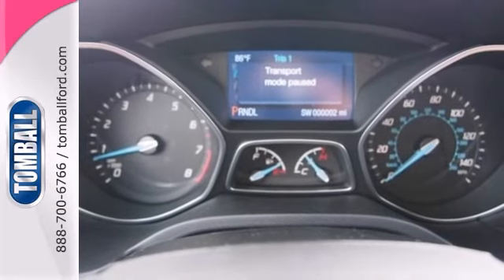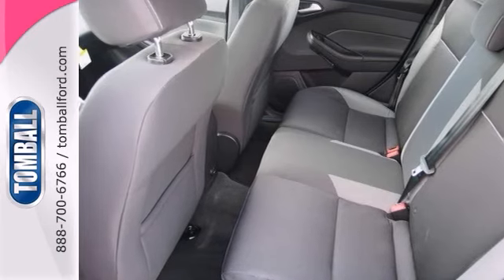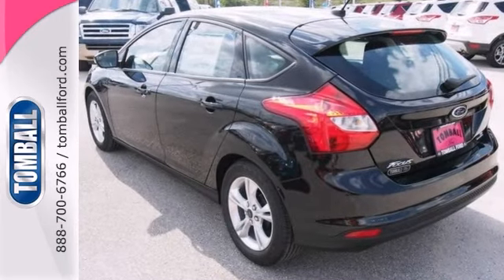The rear seat also folds down, making more room for all your belongings. Pick up the pace with the rear spoiler. Come in and take it for a test drive.